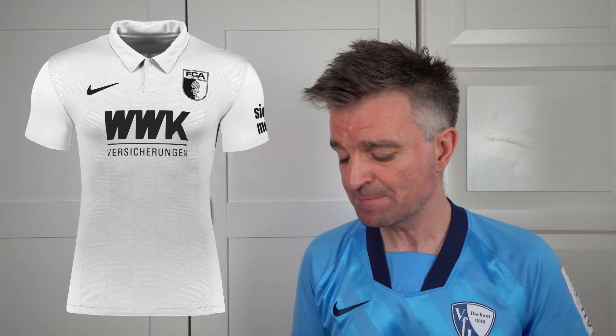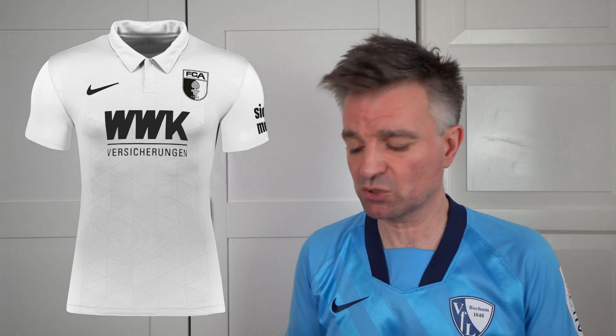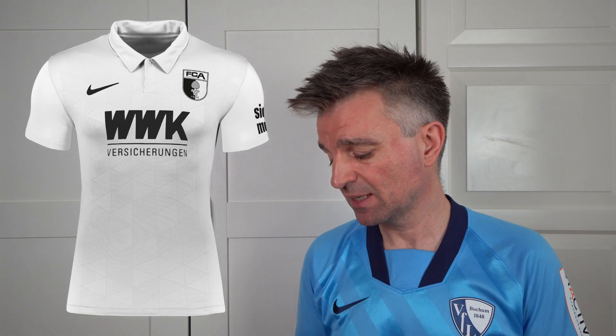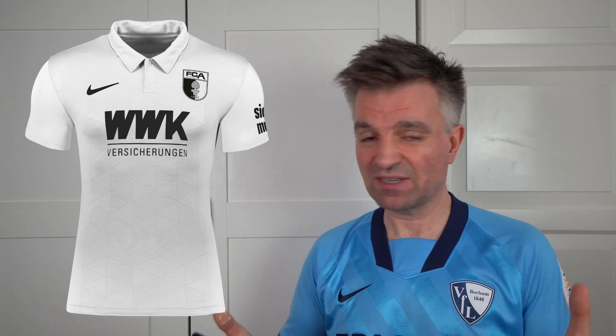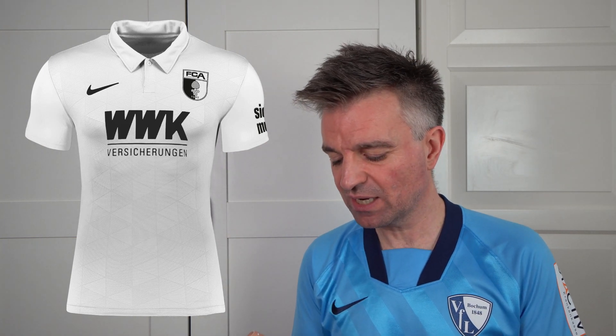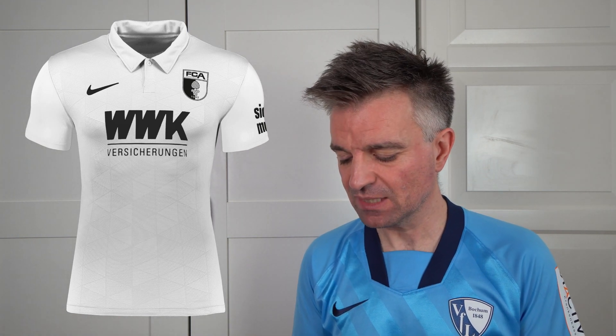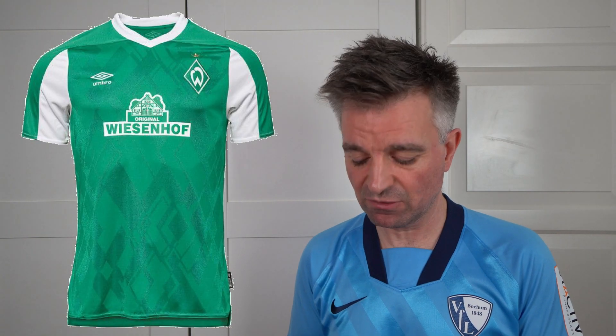Moving on to Augsburg, and this one's a little bit different — it's got a polo shirt collar, none of the other teams seem to have gone for that. I can see how this would work as a casual thing to wear with jeans. I love the fact that it's completely white — really plain, no fancy designs, no panels, no stripes. Apart from of course the shadow stripe design, which is a little bit busy, but it's okay. I'd like to see it in the flesh. I'm going to give that seven and a half — about the same as Cologne.